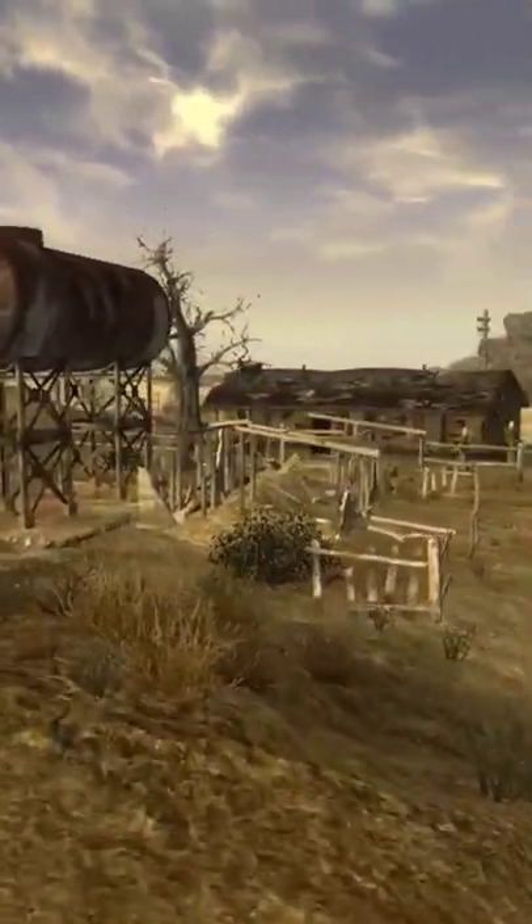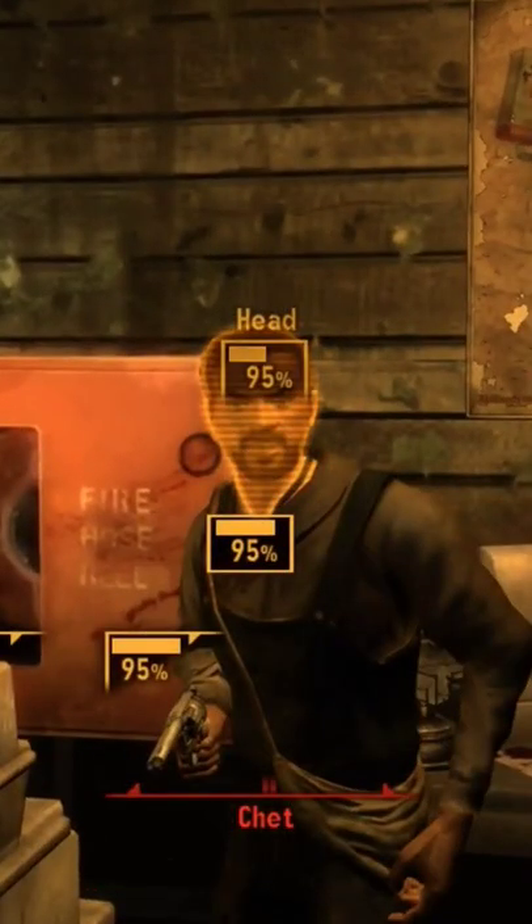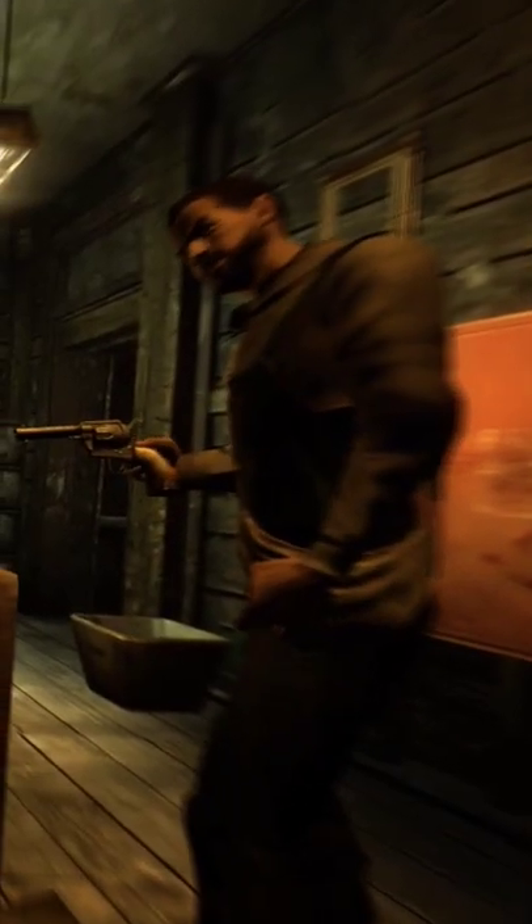The second one can be found in the house right across from the saloon, located in the bedroom next to a teddy bear and some BBs, which of course makes it incredibly easy for you to start your kill everybody with a BB gun playthrough.